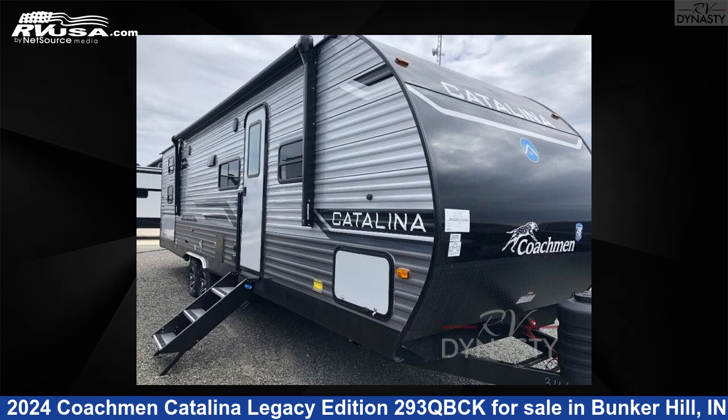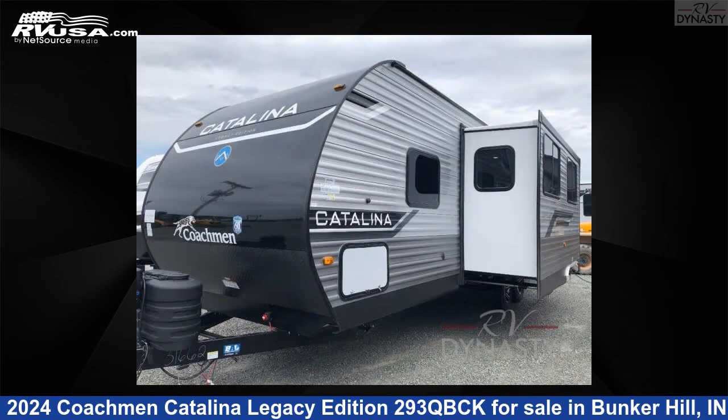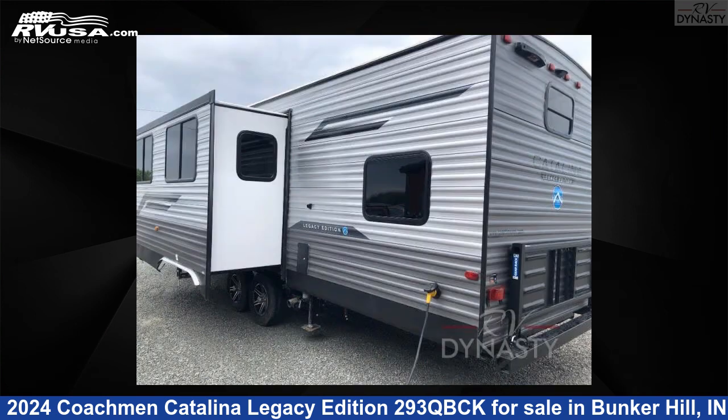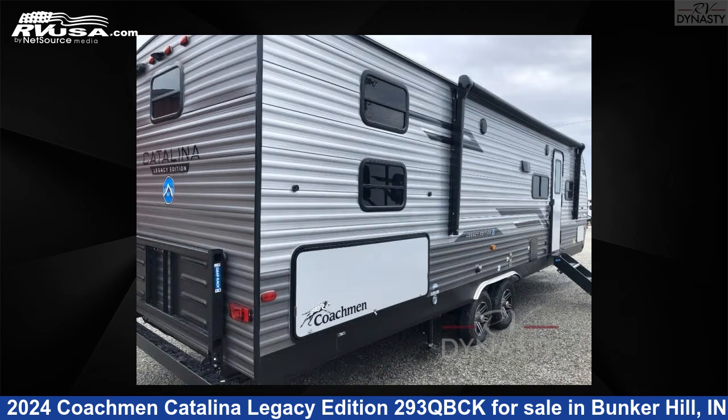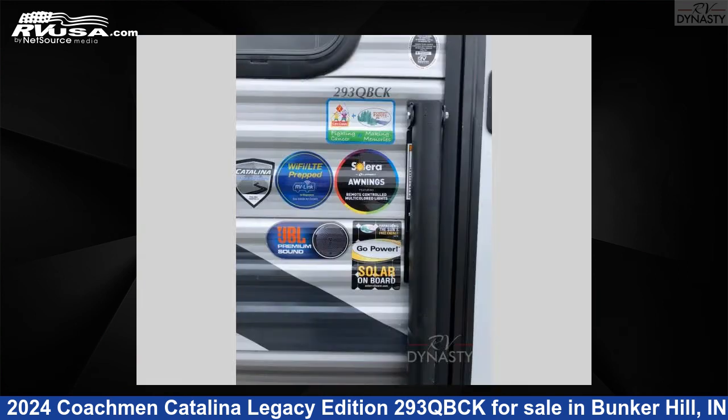This 2024 Coachman Catalina Legacy Edition 293QBCK is a travel trailer RV. It is located in Bunker Hill, Indiana, 46914 and is offered for sale by RV Dynasty. Click the link in the video description to visit RVUSA.com and see more photos as well as the current price.